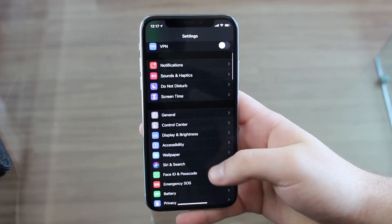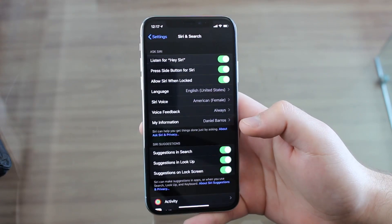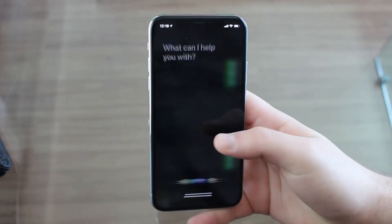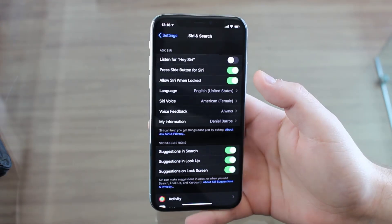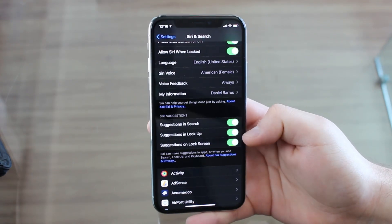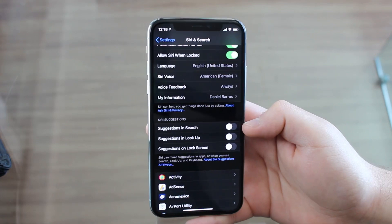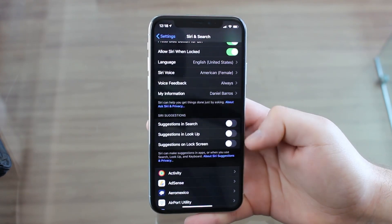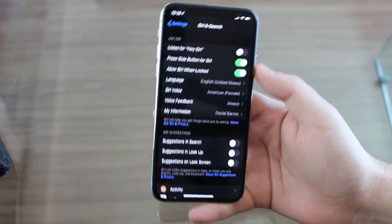Now let's talk about Siri. Scroll down to Siri & Search. There's a lot here that uses a ton of your battery life. First is Hey Siri — it's going to invoke Siri automatically, meaning it's always and constantly listening, constantly using your microphone and processing power. So disable that unless it's very useful to you. Also disable Siri Suggestions — suggestions in search, look up, and lock screen. Siri is always processing stuff, checking your location, and learning your habits just to give you suggestions. That is completely unnecessary, so disable all of that.